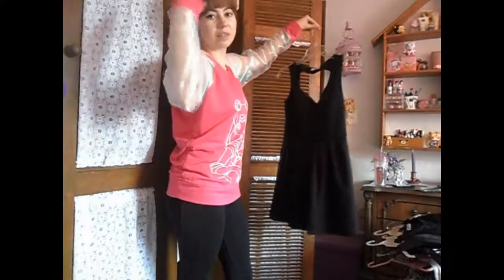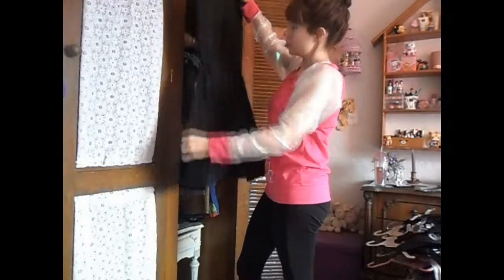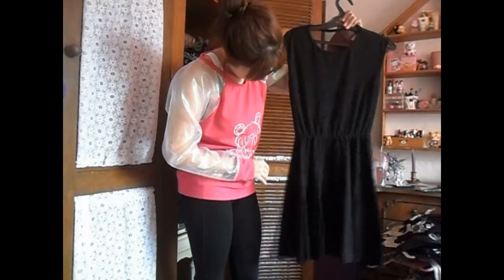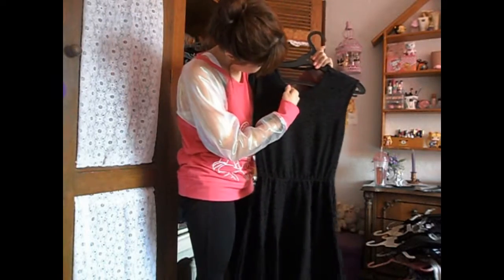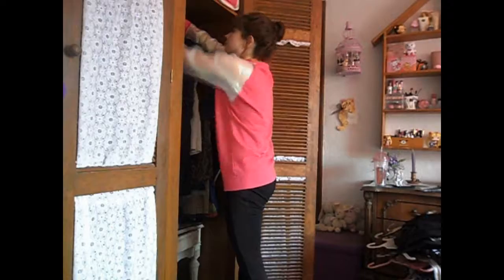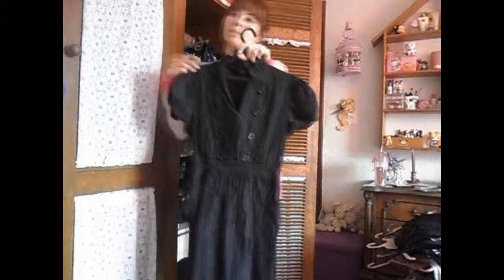This dress was a hand-me-down from my friend Lou and it's kind of an animal print, but very subtle because it's black over a black velvet texture. Okay, last two dresses — we're almost done. I've had these things forever.